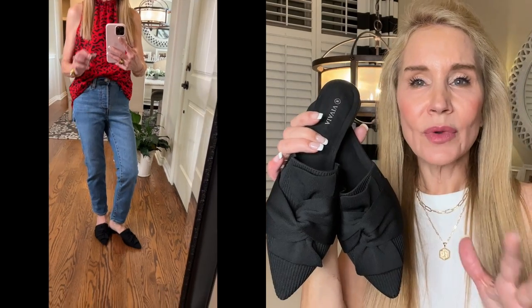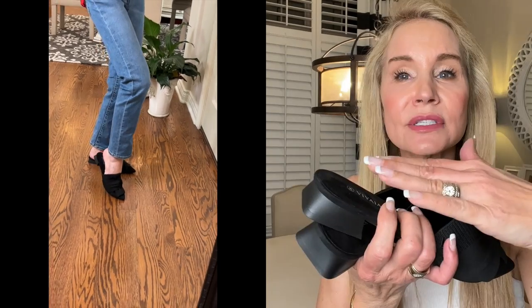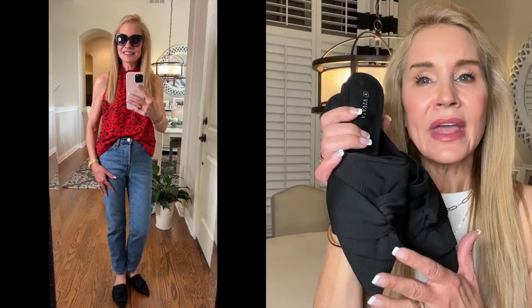These are the Levi's 721 wedgie jeans, and I have about three pairs — I'm really starting to like them. On my feet I have these black mules from Vivaya. One of the reasons this type of shoe works so well with shorter ankle length jeans is it goes clear down in the back, so you have a lot of skin showing — your entire ankle and the back of your heel — which elongates your leg and looks wonderful.